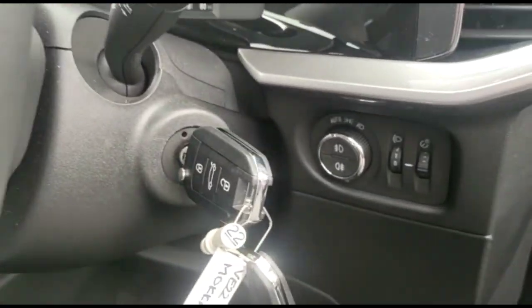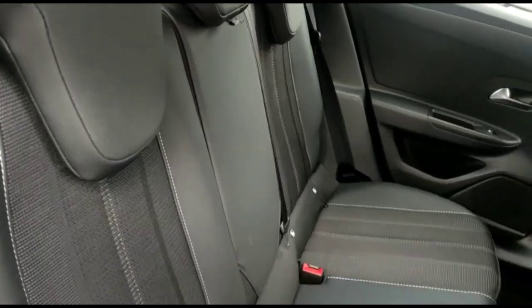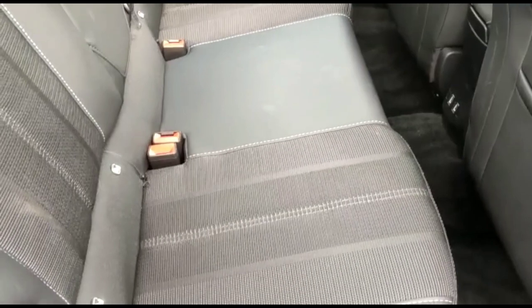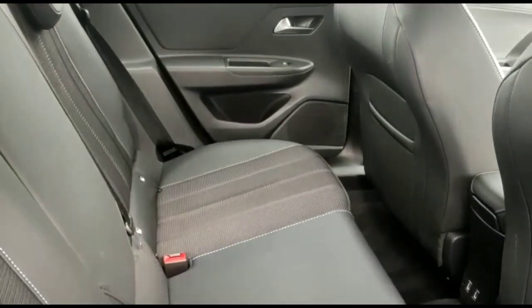There is a 7-inch digital dashboard display, audio and Bluetooth controls and automatic lights, a spacious rear seating area with individual headrests and ISOFIX provision on the outer rear seats, and a rear USB connection.